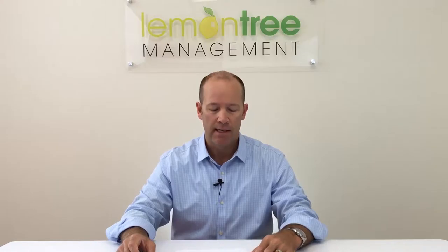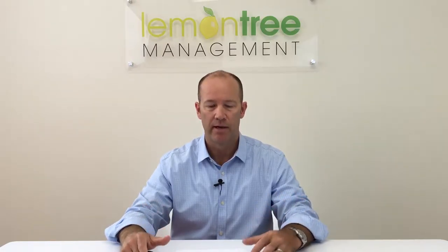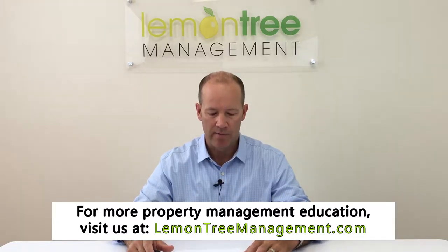Hi, my name is Andy Alexander and I'm the broker at Lemon Tree Management. Today I'm going to talk to you about how to get your property ready to rent, or the things that I do when I'm working with a client to get their house ready for rent.